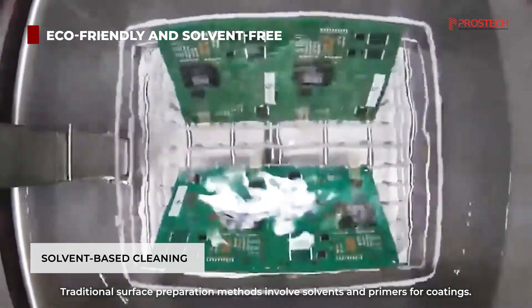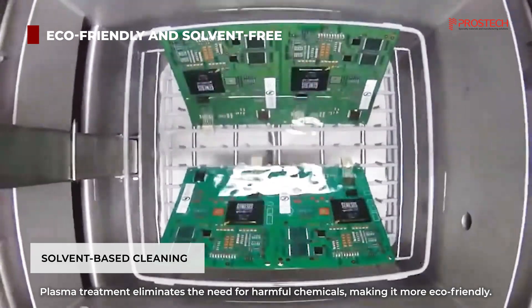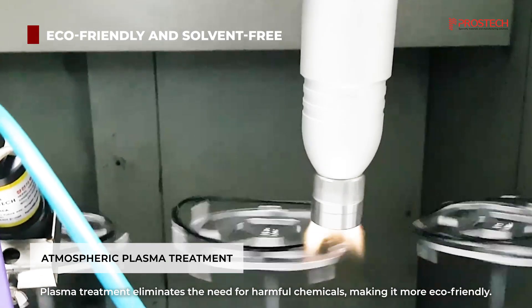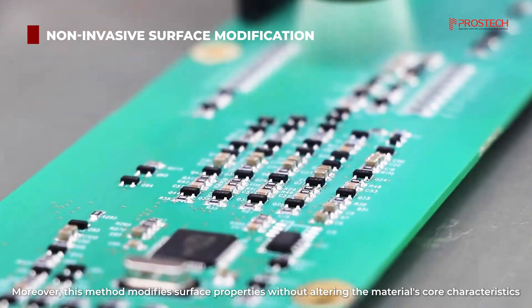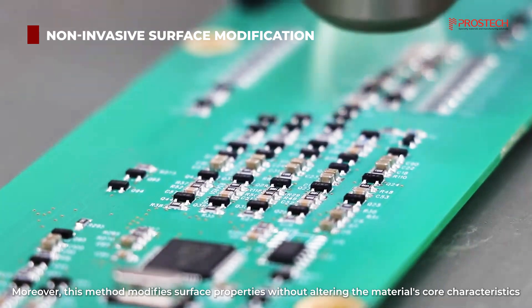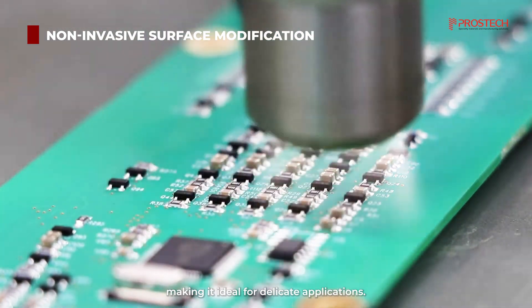Traditional surface preparation methods involve solvents and primers for coatings. Plasma treatment eliminates the need for harmful chemicals, making it more eco-friendly. Moreover, this method modifies surface properties without altering the material's core characteristics, making it ideal for delicate applications.